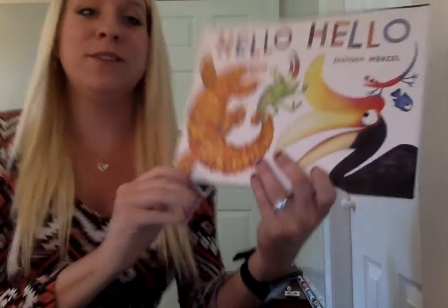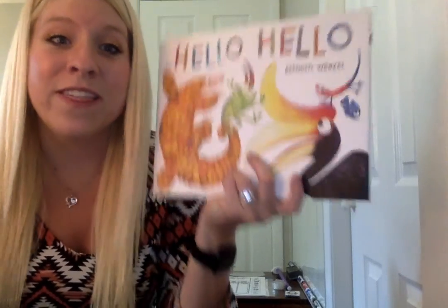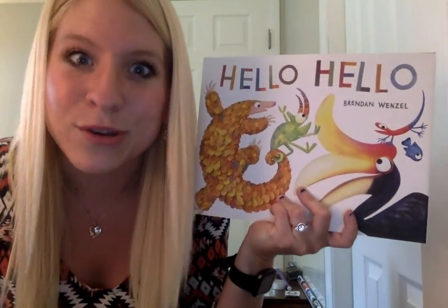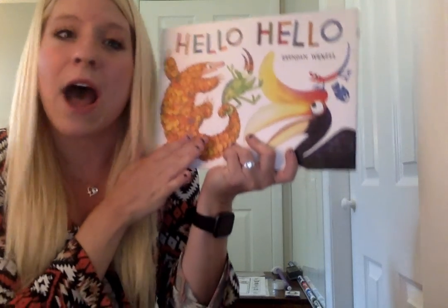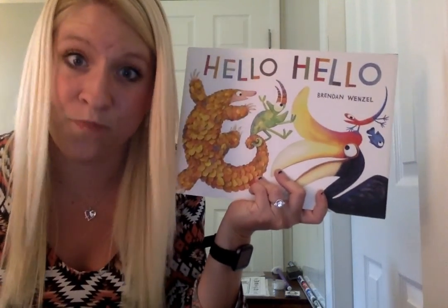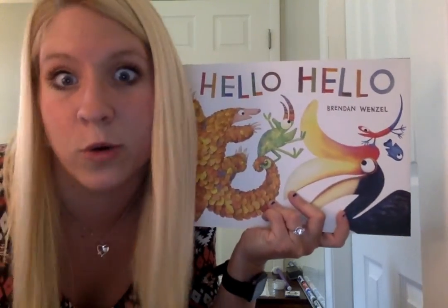Alright, so today we are going to be reading the story titled Hello Hello, and it is by Brendan Wenzel, who is the author. This is kind of a shorter book, boys and girls, but wait till you see these pictures. These illustrations are fantastic. I chose this story because it has all different animals, just like in a zoo. We are going to read this together and then I am going to go over briefly what else we have planned for today.